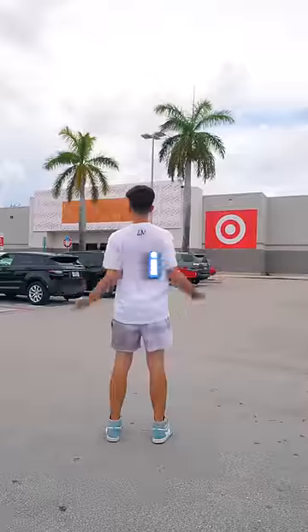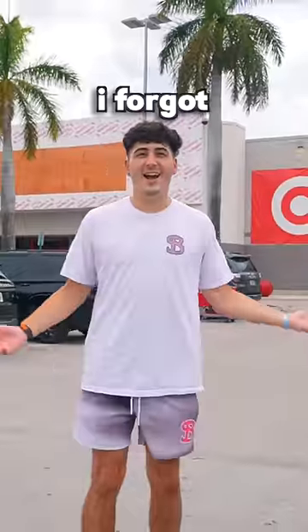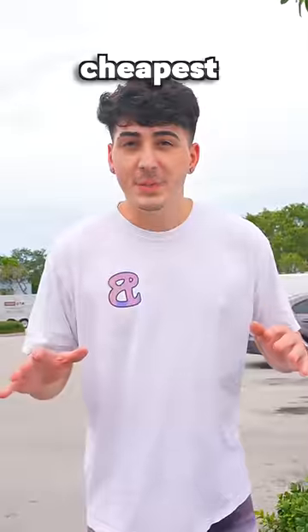What's the cheapest thing in a Target? So I made my way to Target and... oh yeah, I forgot — they're cancelled. So, what's the cheapest thing in a Walmart?